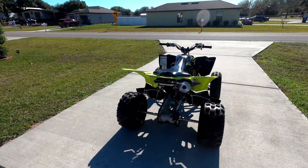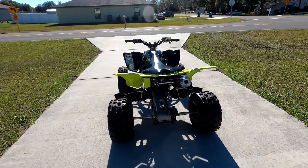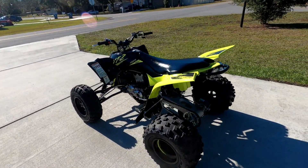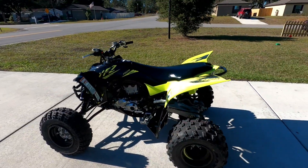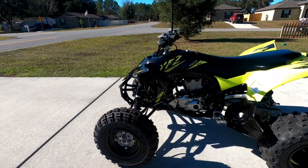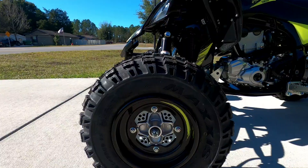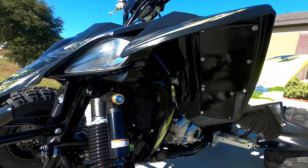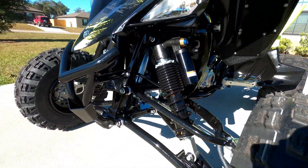Just wanted to do a video — this has zero hours on it. I have not ridden it; I just rode it from the shed to here. That's it. It's brand new. So I just wanted to do some close-up shots here, show how clean it is. It's looking good, it's all shiny.